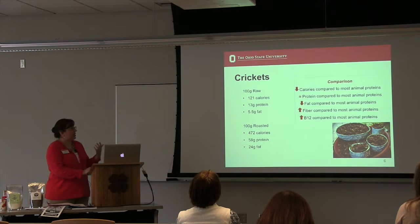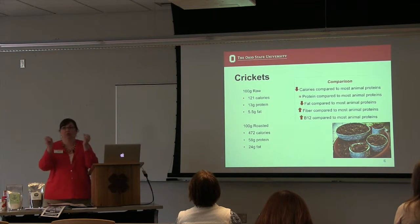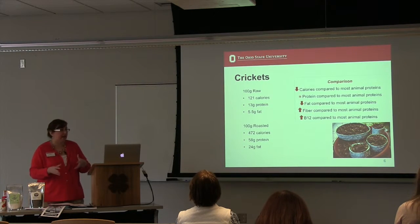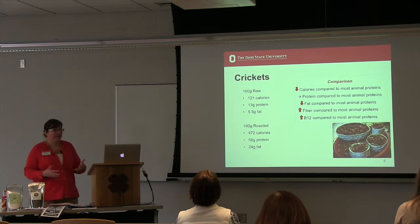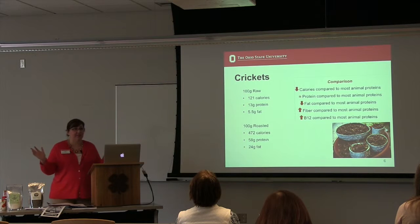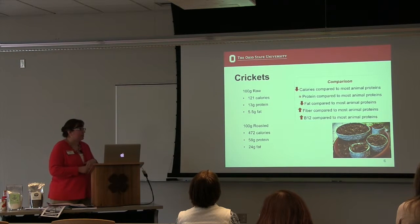You've heard several times this morning that crickets have similar or almost equal protein to meat, depending on what you're looking at. We compared everything at 100 grams. One hundred grams of raw crickets: 121 calories, about 13 grams of protein, five and a half grams of fat — similar protein to most animal proteins, lower calories, lower fat. But eating the exoskeleton means you get way more fiber than from a steak, plus more B12 compared to a lot of animal proteins.